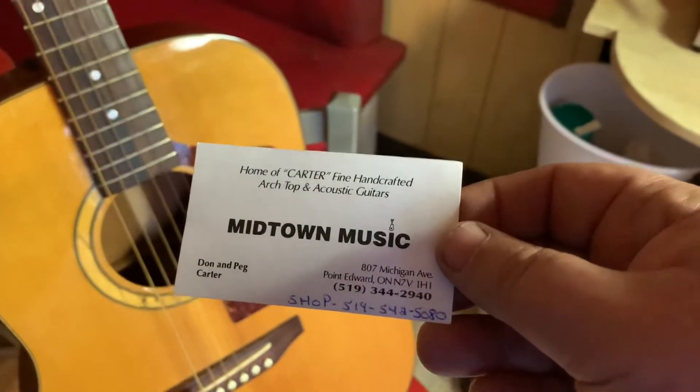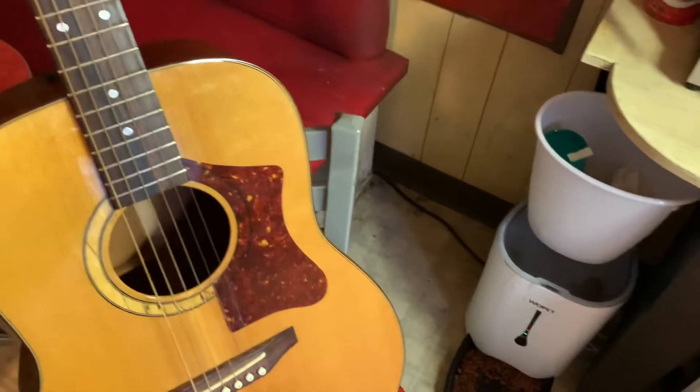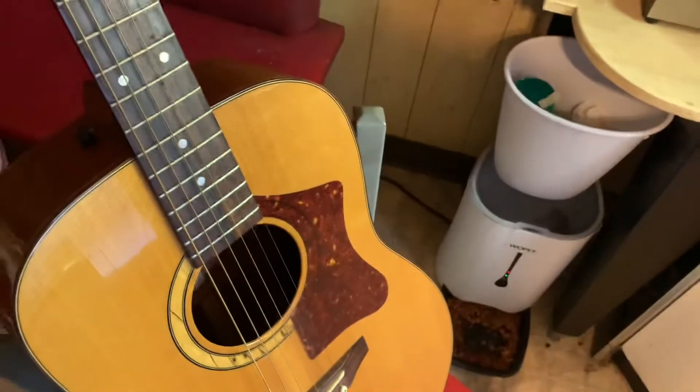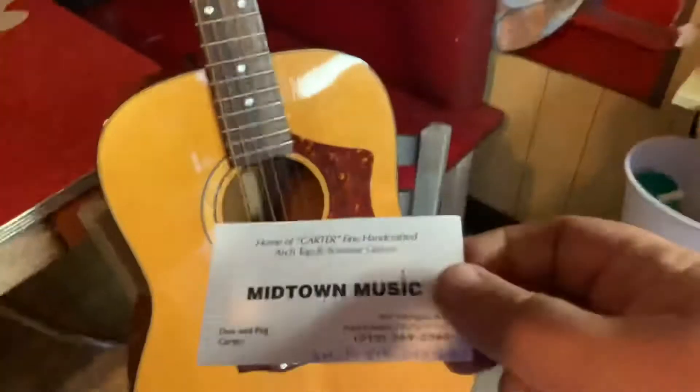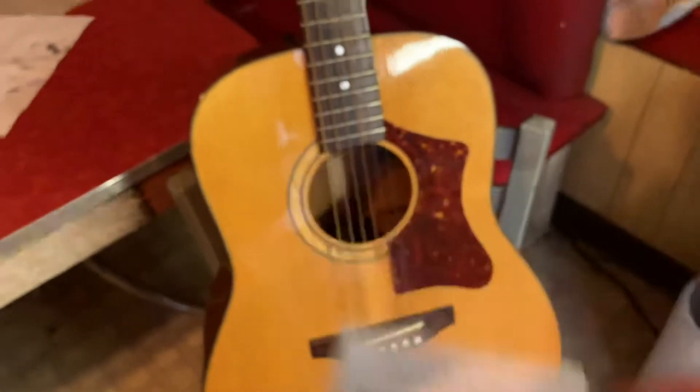Apparently, from what I can find out, it was made by a guy named Don Carter — Don and Peg, Peg was his wife. Her name is on a couple of documents I got with this guitar: 'Call me anytime, thank you, Peg Carter.' From what I found online, Peg passed away and Don retired. They're in Ontario — this is a Canadian guitar.